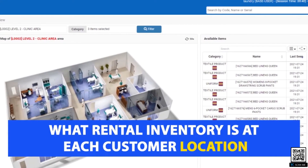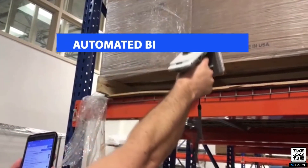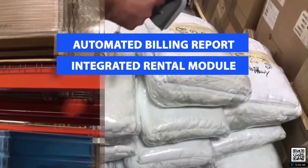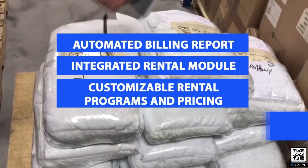Additional costs can be allocated to these processes and included on the automated billing report. The laundry system has an integrated rental module for renting uniforms and linens to customers. Rental programs and pricing can be customized for each customer.